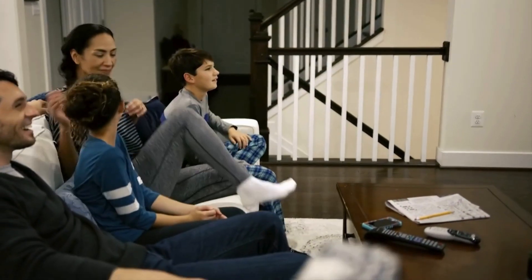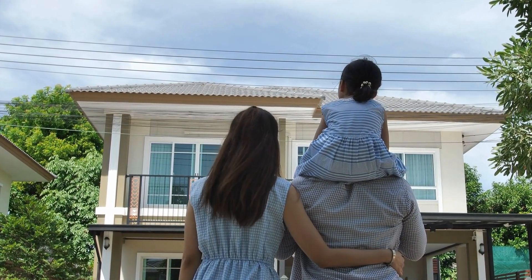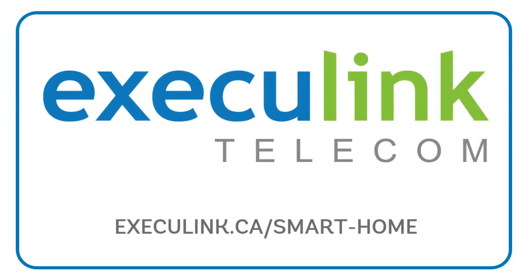Are you ready for a safer, more convenient smart home experience? Visit execulink.ca/smart-home today to learn more.